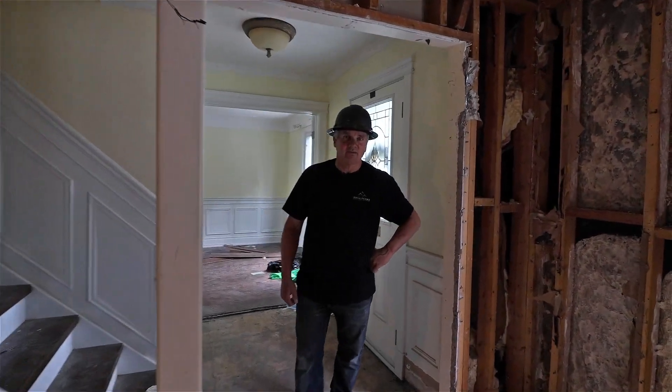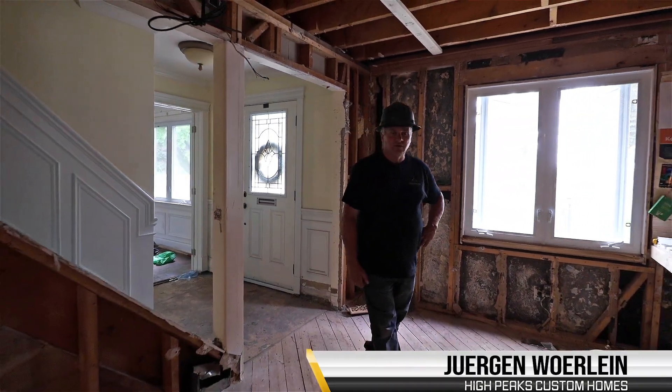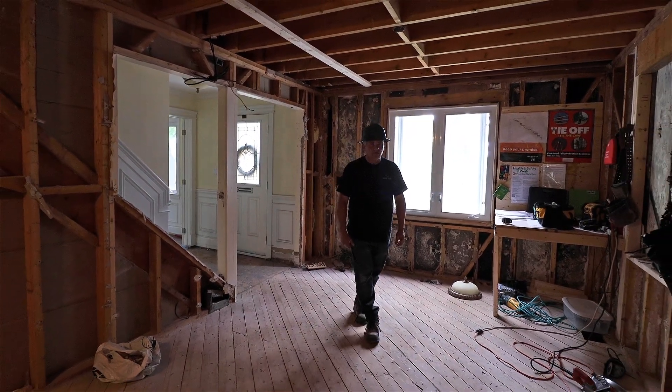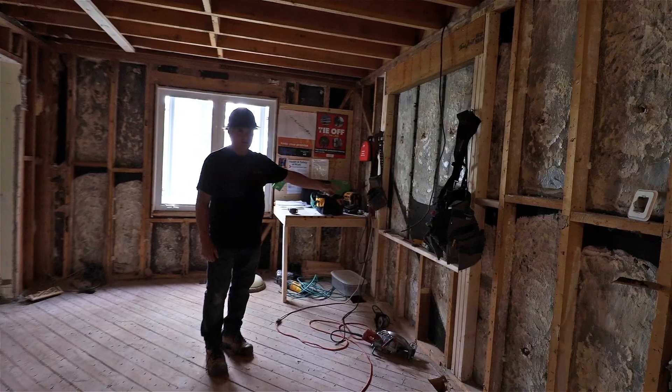Hi there, it's Juergen from High Peaks Custom Homes. We're back in this 52 colonial makeover. Right now I'm on the first floor. This will be the dining area right here. We've already cut in for a double window in this location.